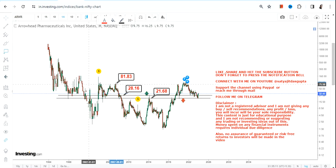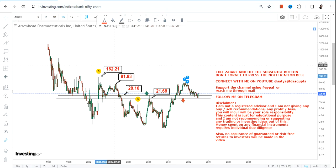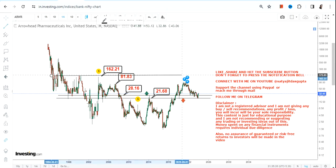Because it is sustaining above 28.2, which is the breakout level, and if it continues to do that, the two immediate targets we have right now are 81.9 and 162. These are going to be the next two targets we are looking at.